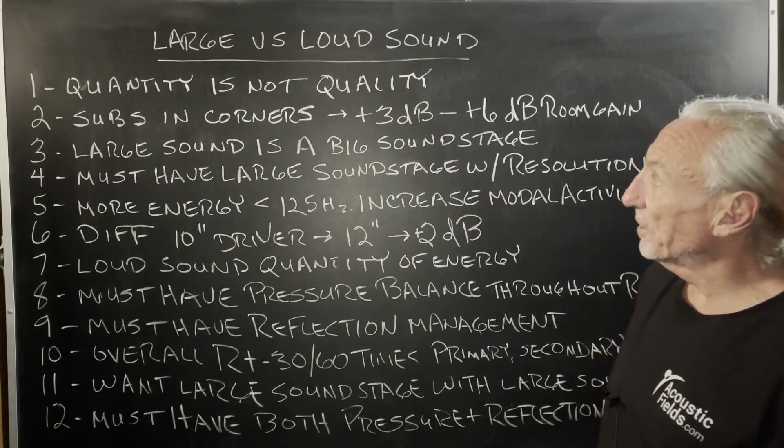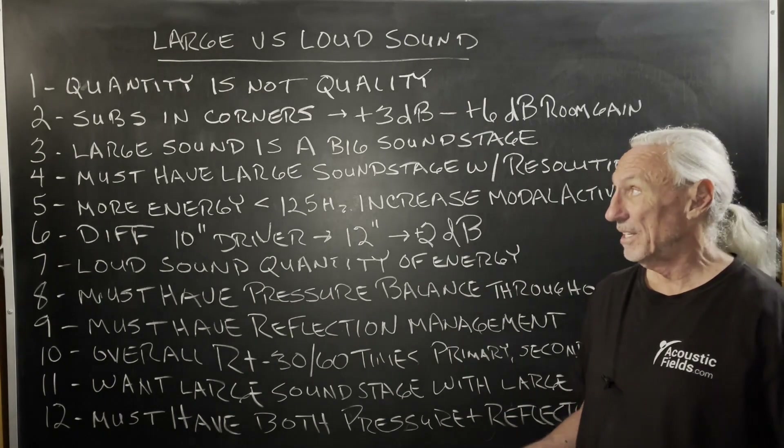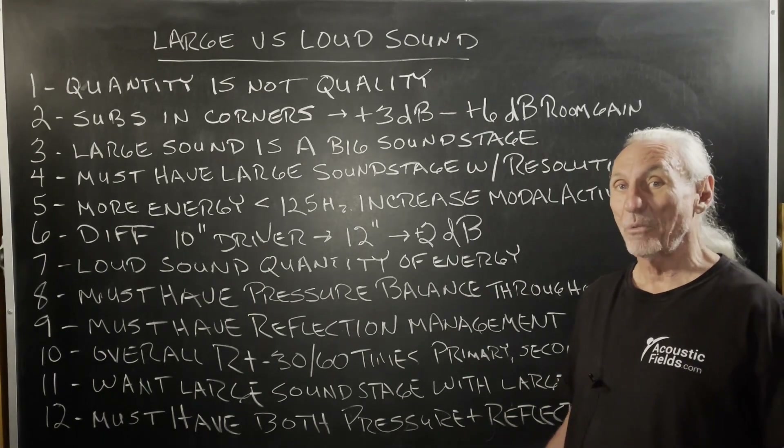Hi everyone, Dennis Foley from Acoustic Fields. Today we're going to talk about large versus loud sound. Quantity is not quality.